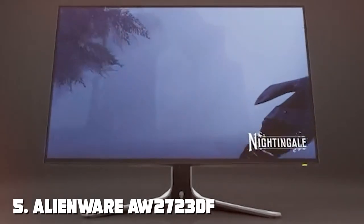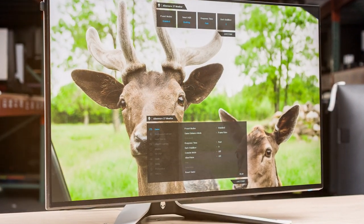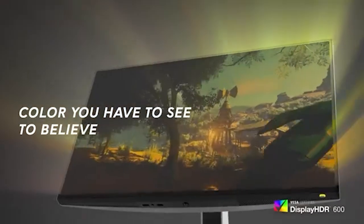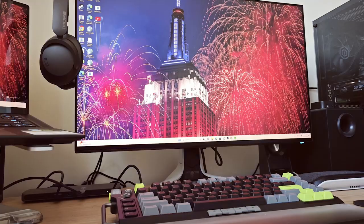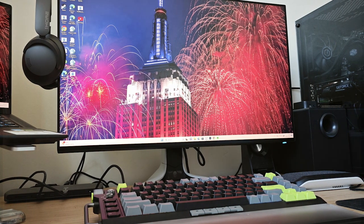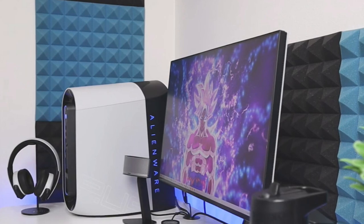The number five position is held by the Alienware AW2723DF gaming monitor. Alienware presents this 27-inch gaming powerhouse that combines cutting-edge technology with Alienware's iconic design, tailored for gamers who crave high-performance visuals and a competitive edge. The AW2723DF features a QHD resolution at a blazing fast 360 hertz refresh rate, ensuring that every detail is crystal clear and motion is ultra smooth.